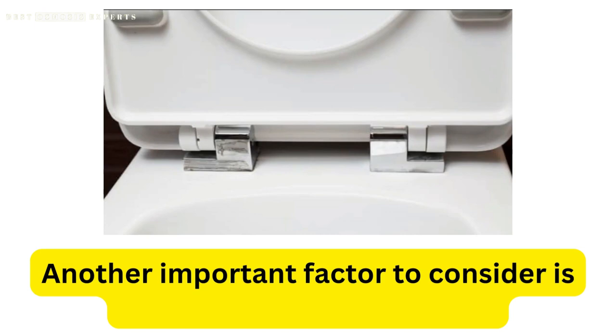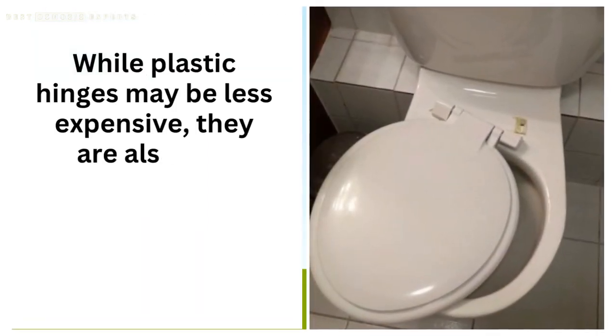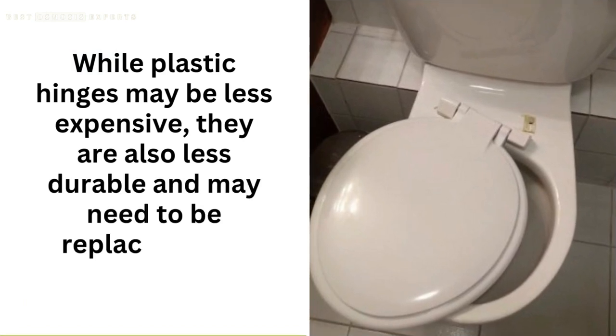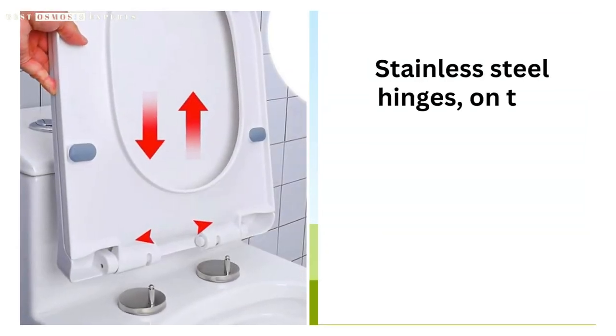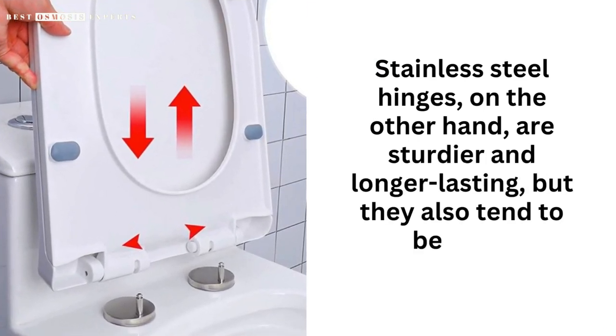Another important factor to consider is the hinges of the toilet seat. While plastic hinges may be less expensive, they are also less durable and may need to be replaced more frequently. Stainless steel hinges, on the other hand, are sturdier and longer-lasting, but they also tend to be more expensive.